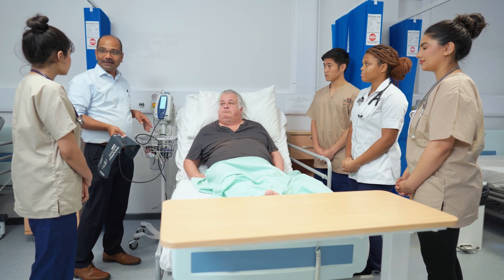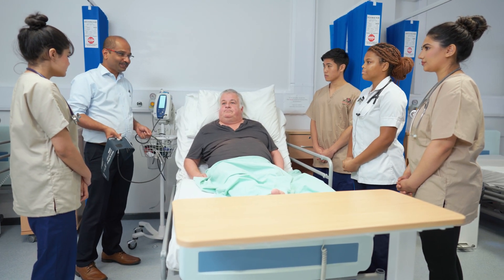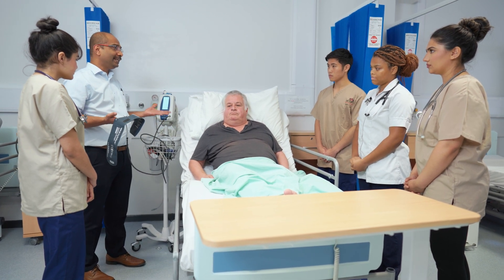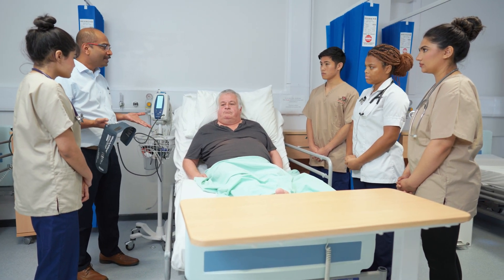At UCLan we get many interprofessional education classes. In medicine, doctors are not the only roles in place — there are other roles as well, for example nurses, healthcare assistants, and paramedics.